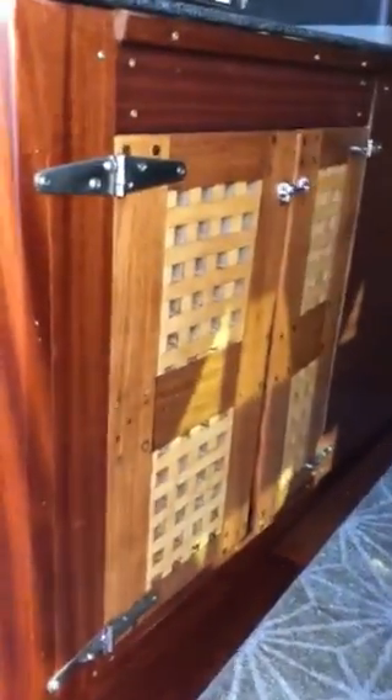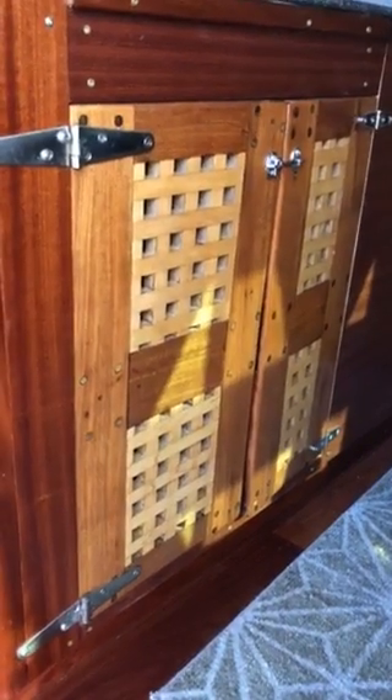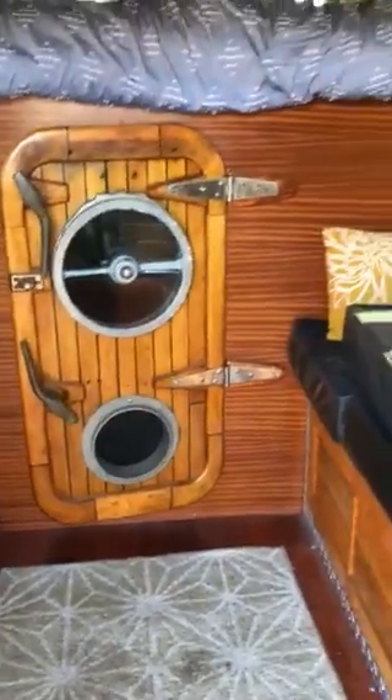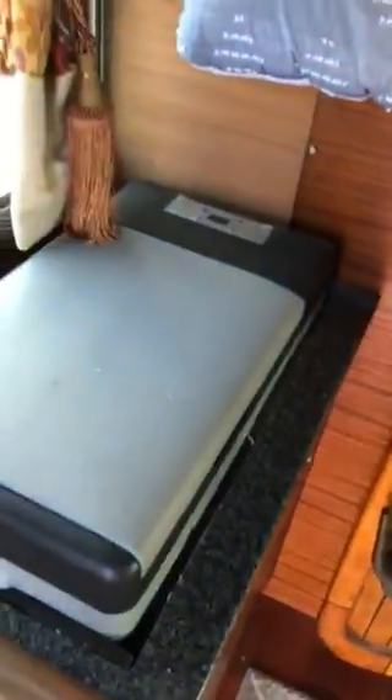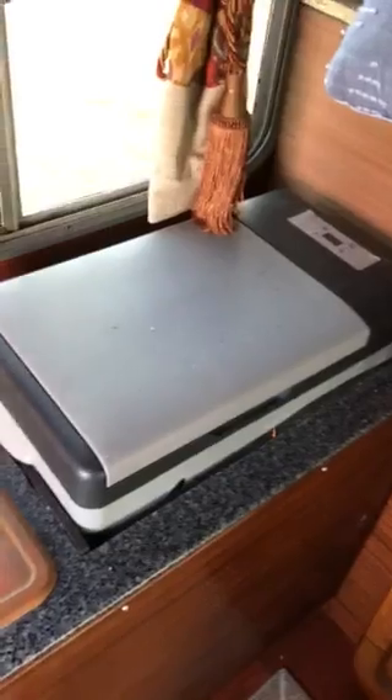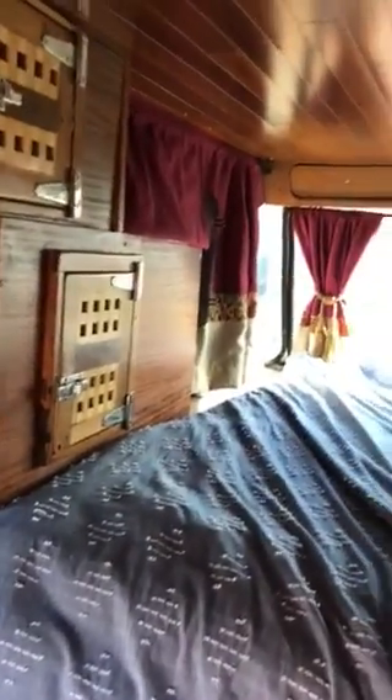Inside is decked out with all mahogany and antique ship cabinets — 100-year-old antique boat cabinetry that's been retrofitted inside with all the latest technical enhancements, such as a solar fridge that also makes ice. It runs purely off a 200-watt solar system with deep cell batteries.